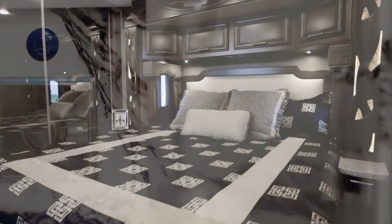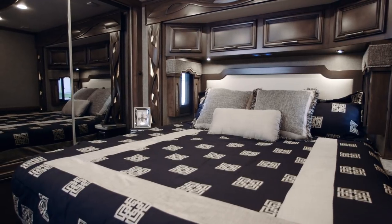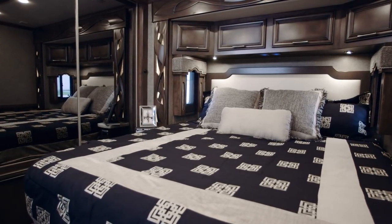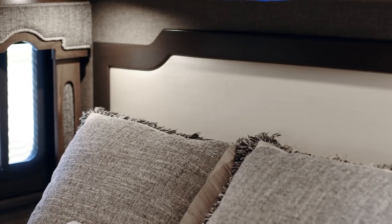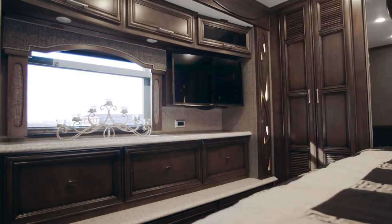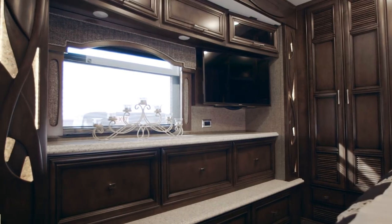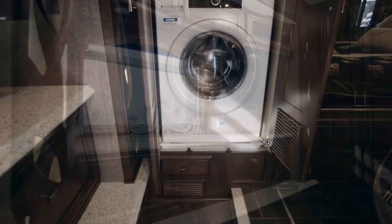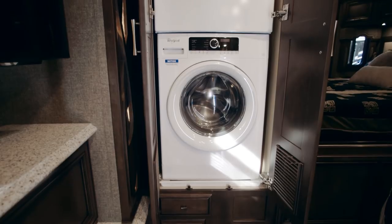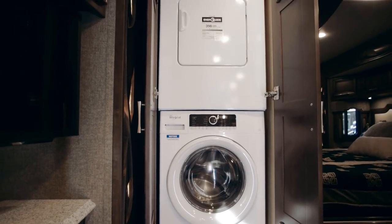In this floor plan, the 4348 master bedroom, we have a king-size bed with an available Sleep Number adjustable mattress, a leather-wrapped headboard, and a beautiful patterned bedspread when you choose the Wynwood decor. Stacked hardwood drawers with solid surfaces sit just below the Sony 4K TV with a Blu-ray player, while over to your right you will find a full-length rear wardrobe with space for an available Whirlpool washer and dryer.